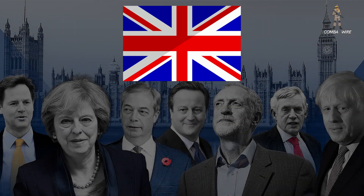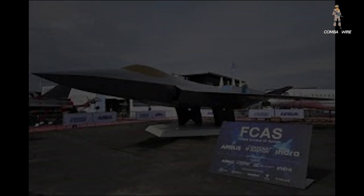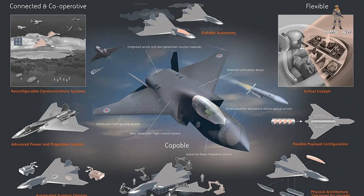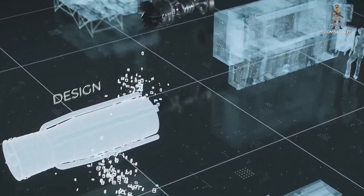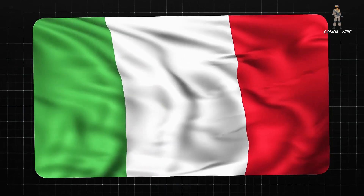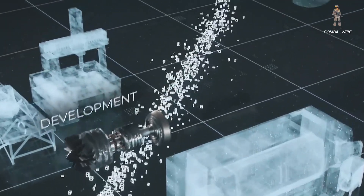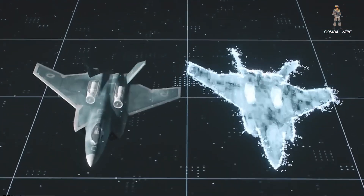The Tempest program falls under the UK's broader Future Combat Air System, or FCAS, which also envisions swarming drones, hypersonic weapons, and secure combat cloud connectivity — a far bigger ecosystem than just one fighter. The UK isn't going it alone either. The Global Combat Air Program, or GCAP, brings in Italy and Japan, merging industrial capabilities, R&D budgets, and operational requirements across continents.